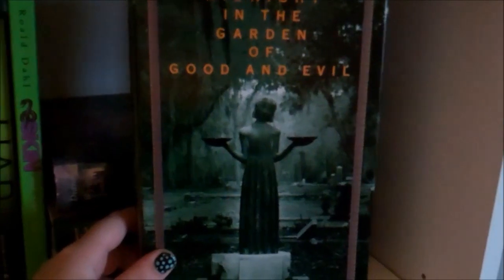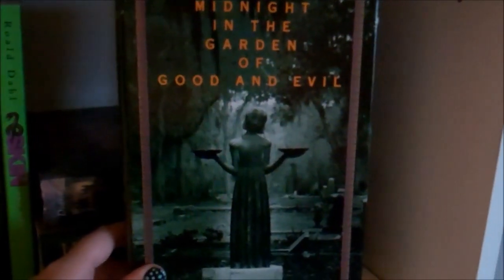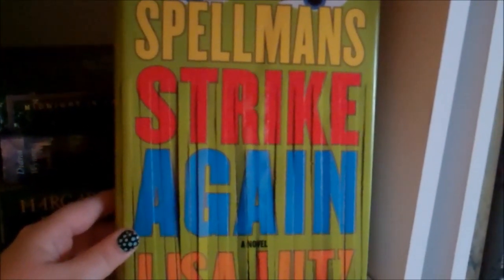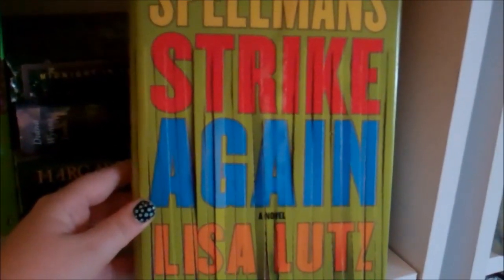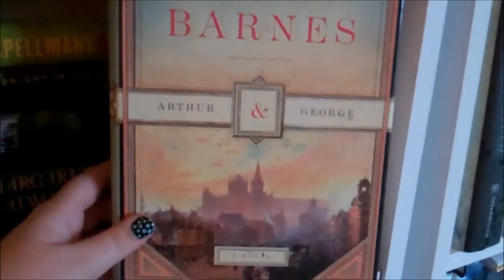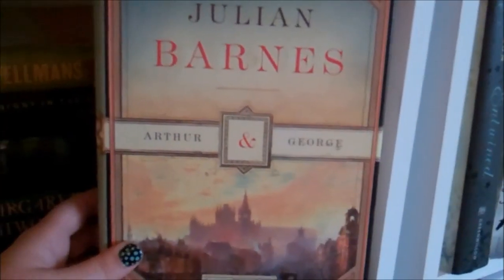Midnight in the Garden of Good and Evil by John Berendt — this is a nonfiction account of a murder in New Orleans and it is fantastic. Some of you may have seen the movie, but I would say read the book — it's really interesting, full of very interesting characters who turn out to be real people. The Spellman Strike Again by Lisa Lutz — I won this one from Miss Eliza at Strange and Random Happenstance, and she speaks very highly of the Spellman books, so I was definitely happy to win. I'm not sure if I can just start with this one or if they're companions, but one of these days I'm definitely going to give them a try. Arthur and George by Julian Barnes — I read a really good review of this years ago, and something about it just called to me and I had to have it. No, I haven't read it yet.